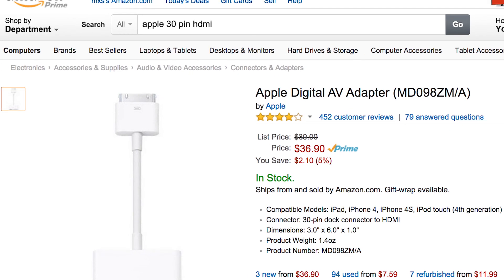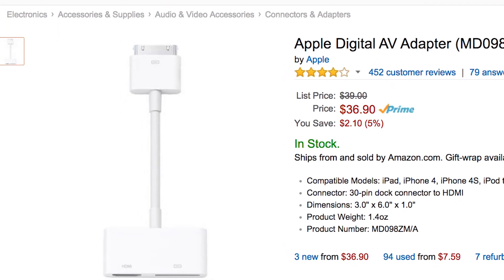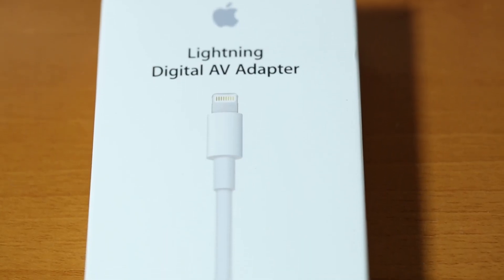If you have an older iPhone or iPad, you're going to want a 30-pin to HDMI dongle. If you have an iPhone 5 or anything newer, you'll want a Lightning to HDMI dongle.